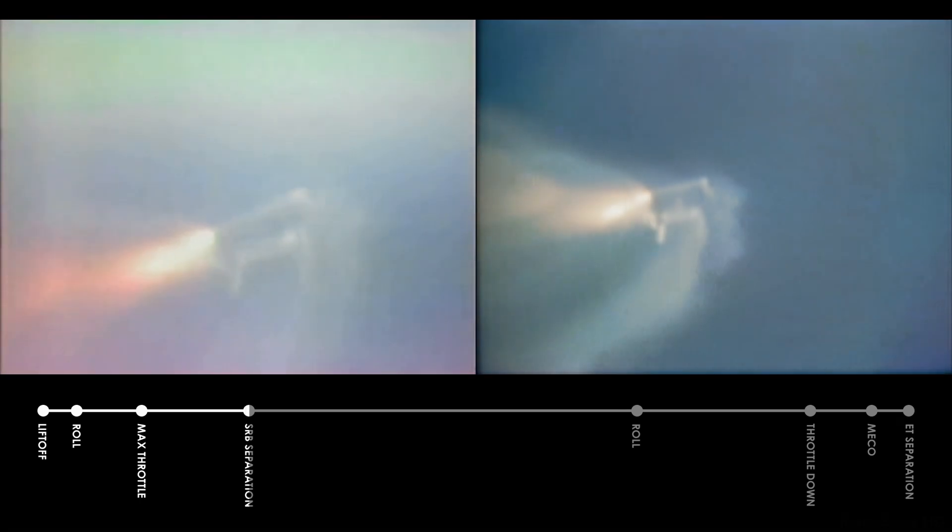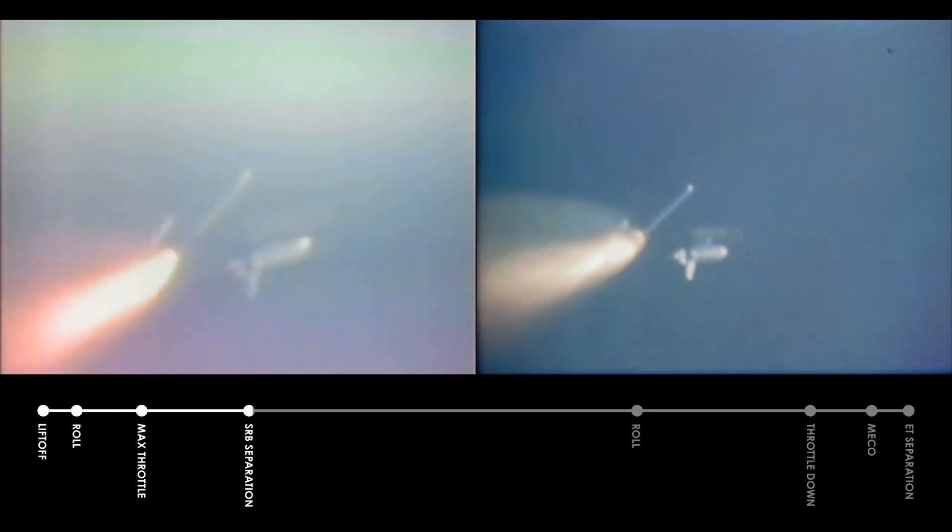Standing by for a chamber pressure call, which will be the precursor of solid motor separation. We have separation. Roger, separation. Looks good. Nominal separation of the solid rocket motors.